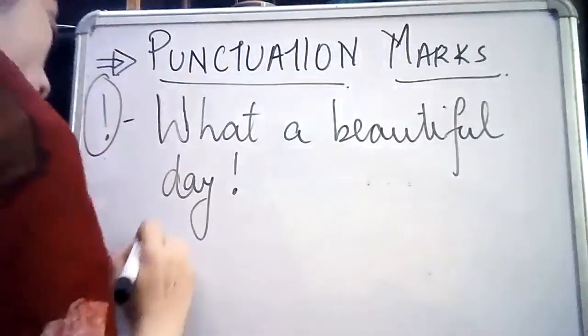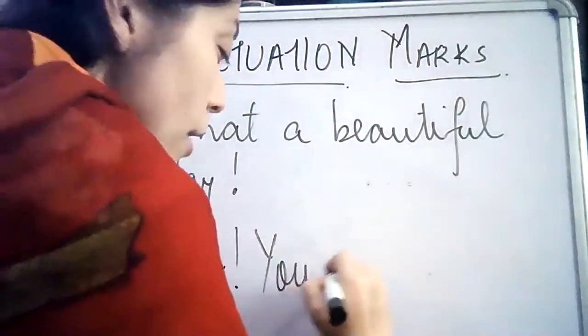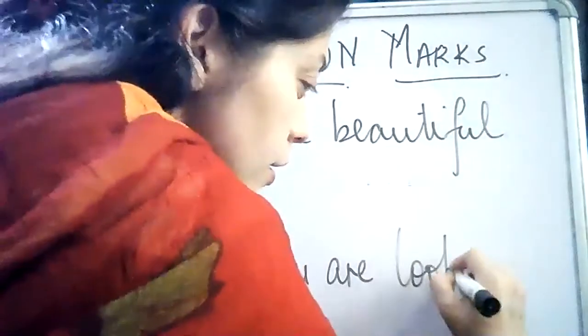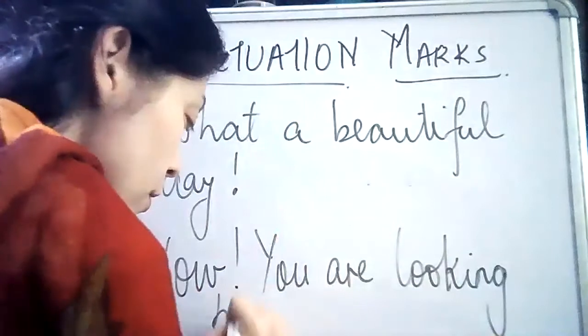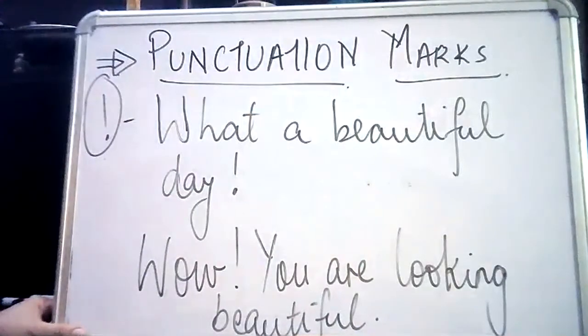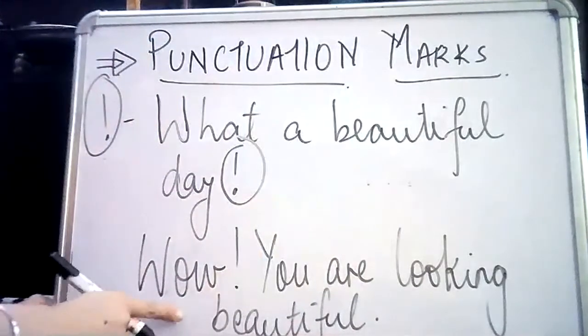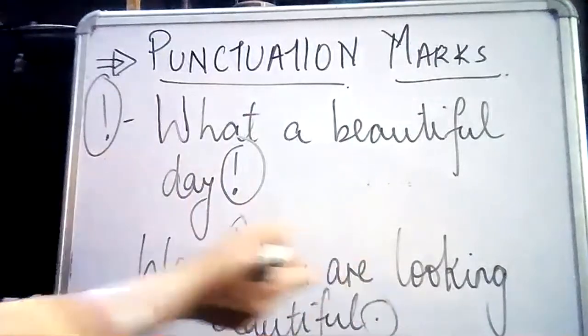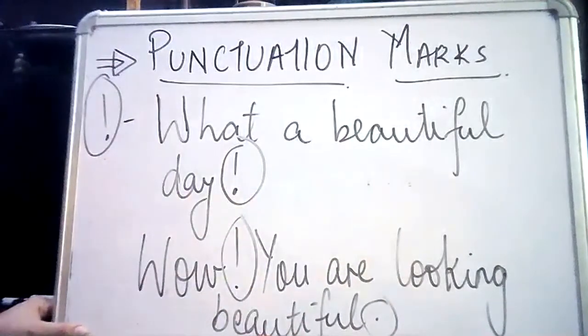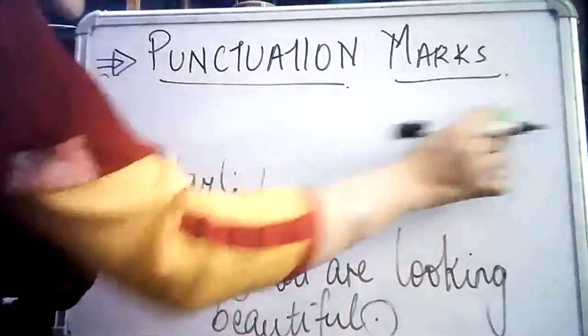Another way: 'Wow! You are looking beautiful.' Did you notice I used two punctuation marks in this sentence? First, an exclamatory mark after 'Wow', and then a full stop to mark the end of the sentence. So the question mark is for questions, the exclamatory mark is for exclamations, but for any other declarative sentence we need to use a full stop.